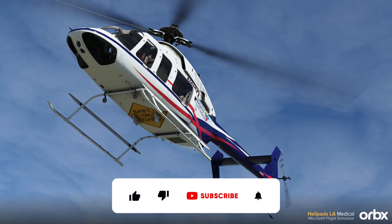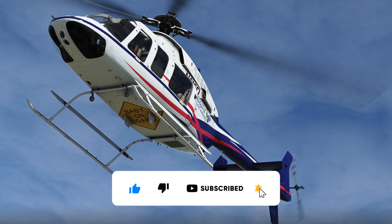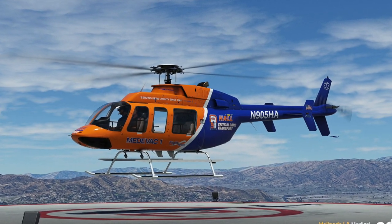If you liked the video, please give us a thumbs up, hit that subscribe button, and turn on notifications by clicking the bell icon. This way, you won't miss any future updates from us.